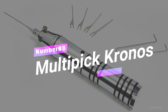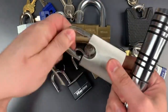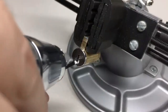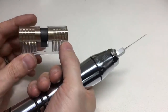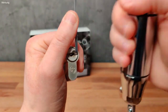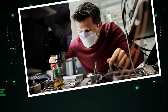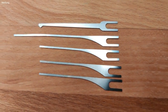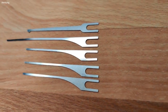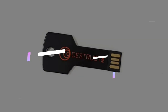Number 8: Multipick Chronos. Lockpicking is a skill that can be both necessary and potentially dangerous. There are tools available online that make lockpicking easier for individuals with malicious intentions. The Multipick Chronos Electric Lockpick Gun is a popular product in this category. It features state-of-the-art electronics and a powerful motor, making it the quietest electronic pick on the market. Designed, engineered, and manufactured in Germany, it provides the necessary power to open most four-, five-, and six-pin cylinder locks. The Chronos has a compact and lightweight design, ensuring comfortable handling while operating it.